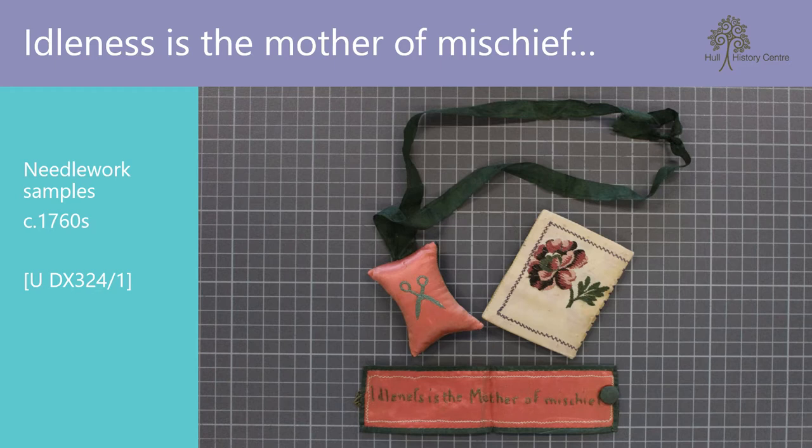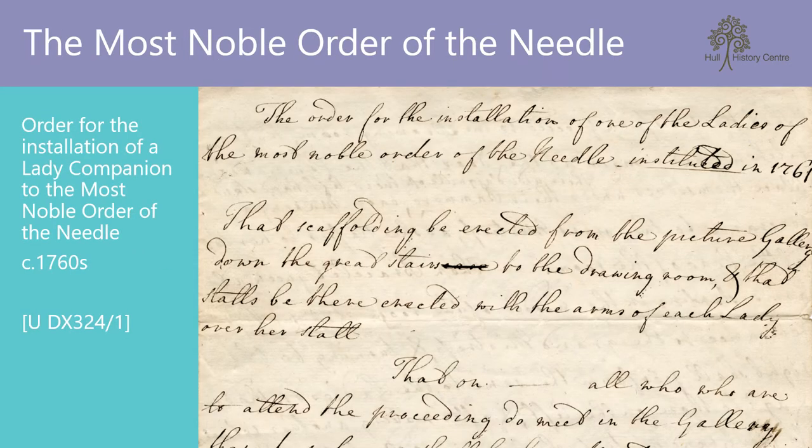Curiosity peaked, I investigated the other papers in the file. The papers contain entertaining details of the creation of the Most Noble Order of the Needle, formed in 1761 by a group of young girls and ladies as a means of amusing themselves. The order was led by a grand mistress, and detailed instructions have survived for the installation of a lady companion. The installation appears to have been a grand affair with a procession and formal investiture ceremony. The grand mistress and companions were to wear specially created scarves and hoods, as well as a collar, bracelet and pincushion of the order, presumably similar to those that survived within this small collection.